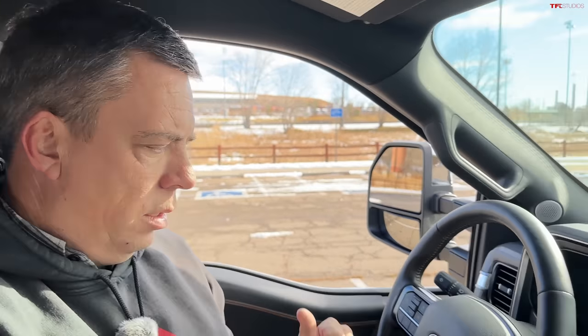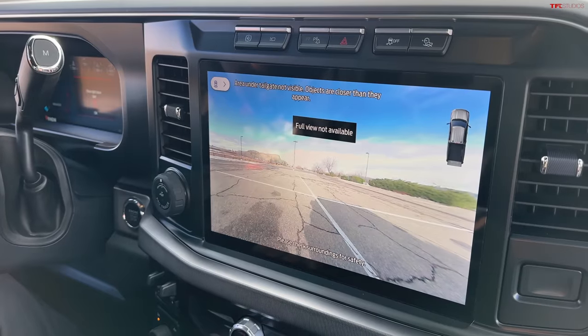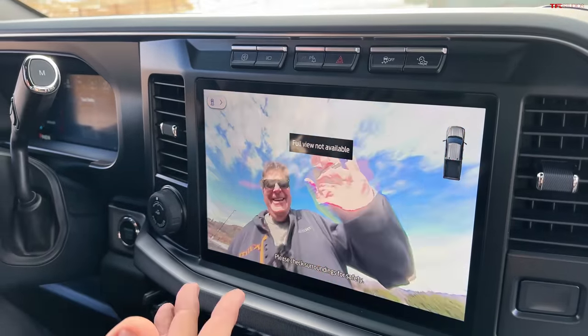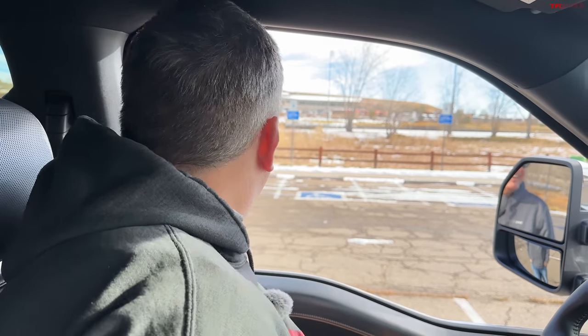The system automatically switches cameras as the tailgate is dropped. You can raise it from inside too. It then switches back to the standard backup camera with the backing lines. That's a cool feature. Let's take the gasser for a drive first, and we'll come back and take the diesel for a drive.